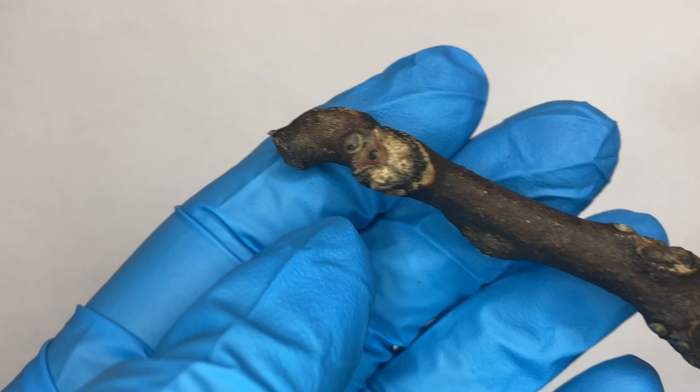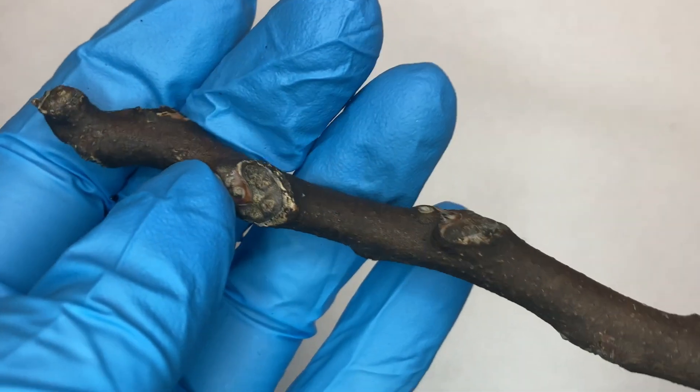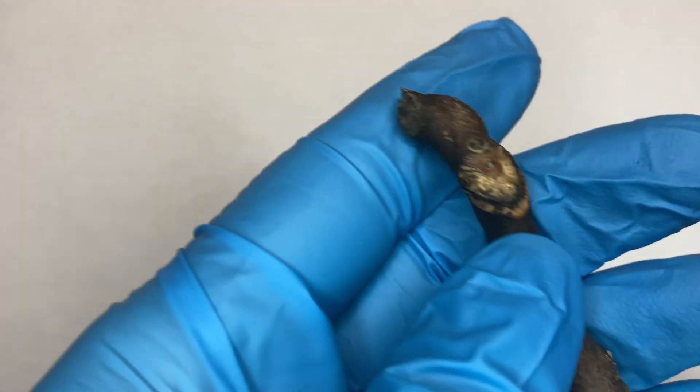The twigs are brown to gray but they might be slightly red in color. They're typically glabrous but they might be slightly pubescent, and there are orange lenticels that dot the twig.